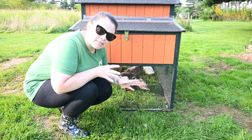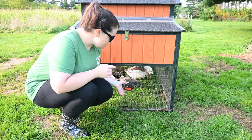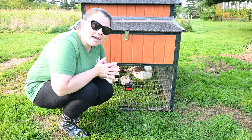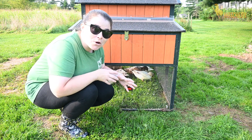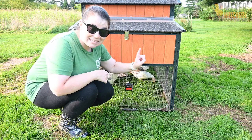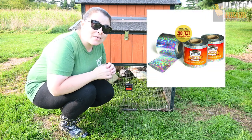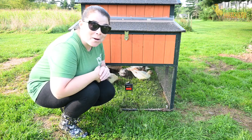Another thing that we do on the farm is we use a lot of the Night Guard products. Right here is the Night Guard solar light, and this light blinks a red light at night and it makes predators feel like they're prey. We've actually seen this work — I've seen coyotes get close to this light, see it, then turn around and leave. Another thing that we use is the Night Guard tape, which is reflective and helps to keep aerial predators away from our flock.